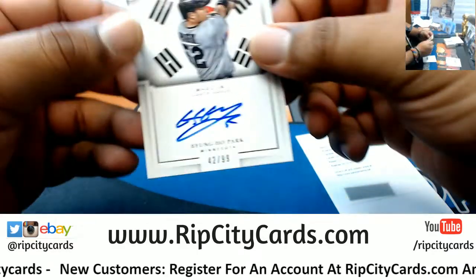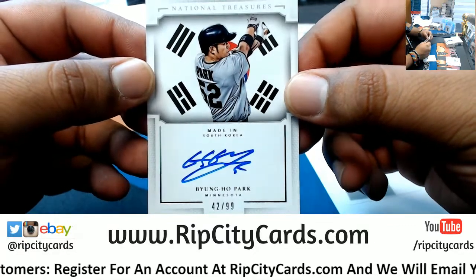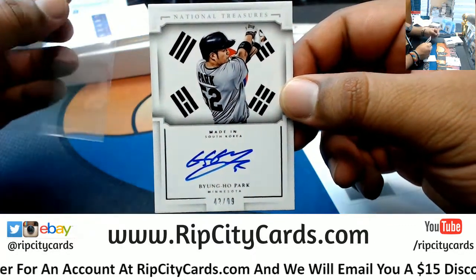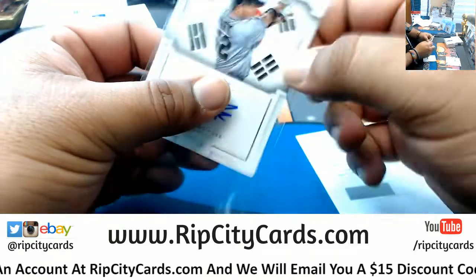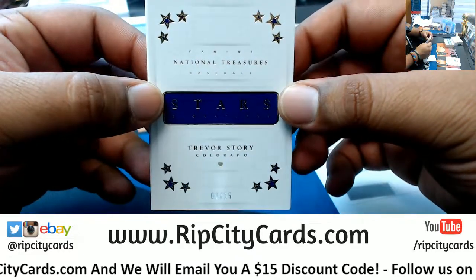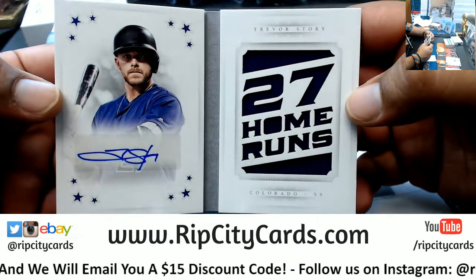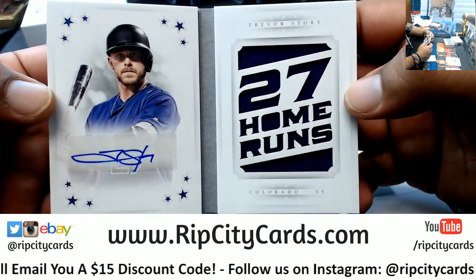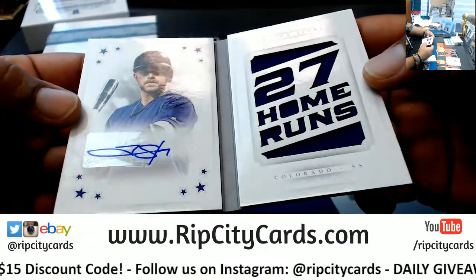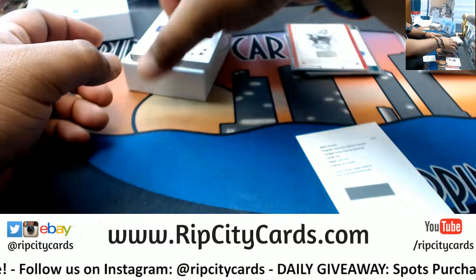Byung-ho Park — made in South Korea — goes to the Twins, numbered to 99, pretty cool looking card as well. And we got a booklet, number one of fifteen, Trevor Story of the Rockies — got the 27 home runs there on the right, a little patch and a sticker autograph for the Rockies. Decent.